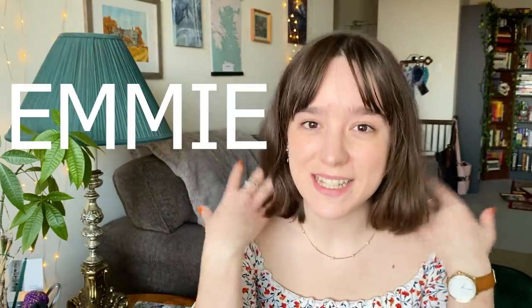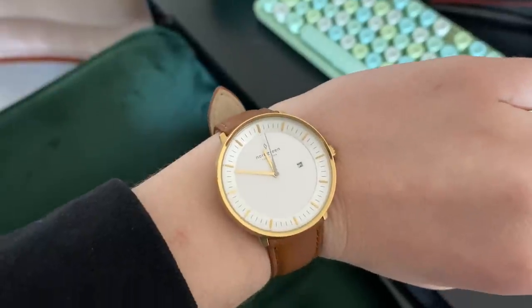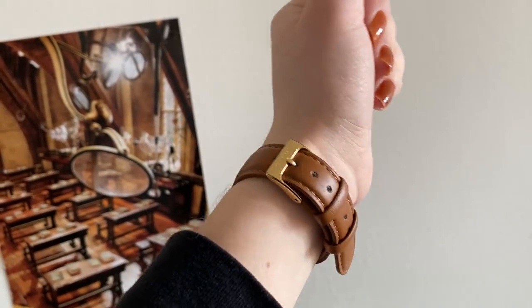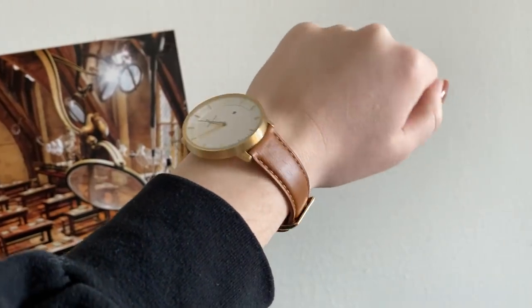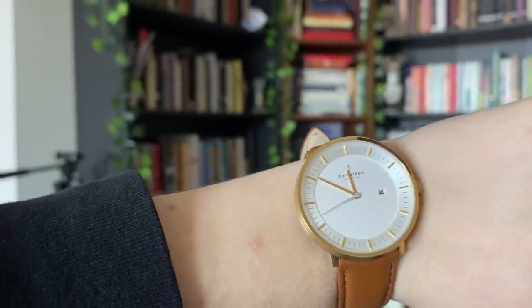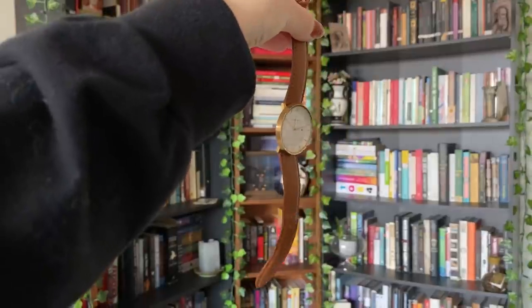I do have a discount code if you're interested in getting a new watch — it's EMI for 15% off their website. The watch I chose is called The Philosopher. I got it with a gold watch face and a brown vegan leather strap, sized at 36 millimeters. I've been wearing it every day. It's extremely lightweight, the vegan leather is super soft, and I really love the coloring of this combination.